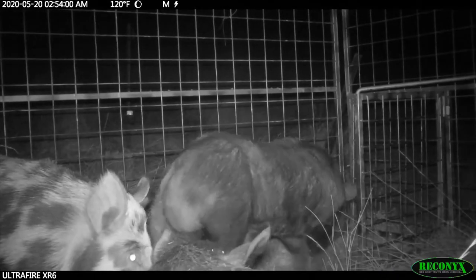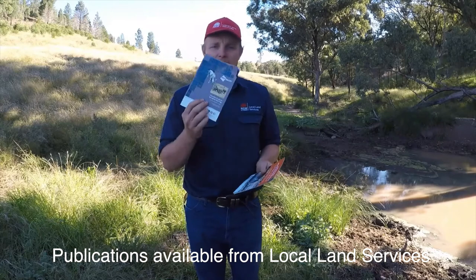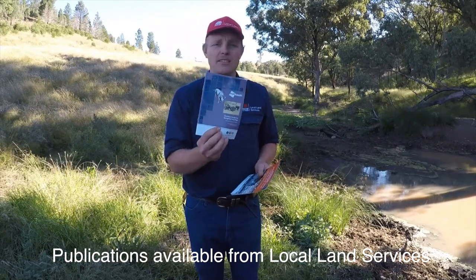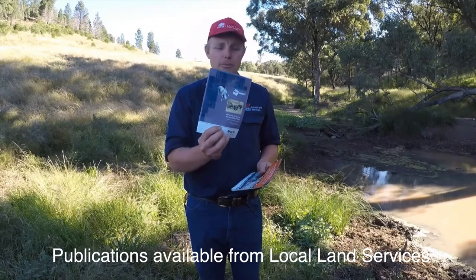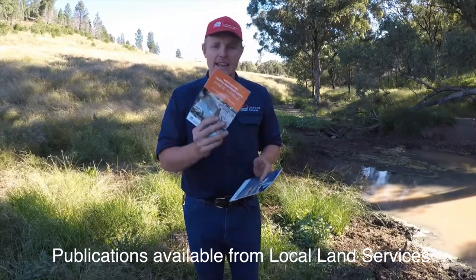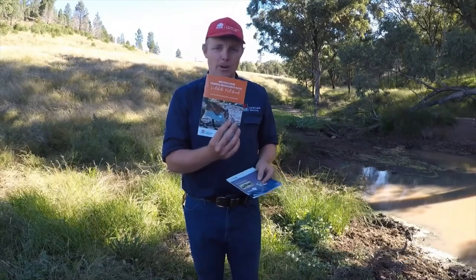There are a couple of great resources available: the PestSmart booklet — the glove box guide to managing feral pigs — has lots of hints and tips to help you get real good control on your pigs. There's also another handbook on meeting your biosecurity duty, which outlines what it takes to meet your biosecurity obligations.